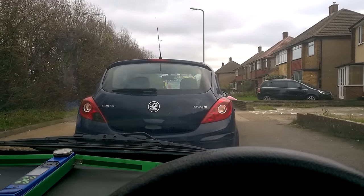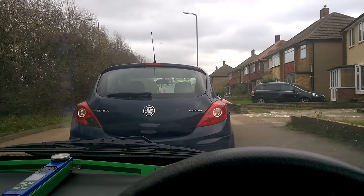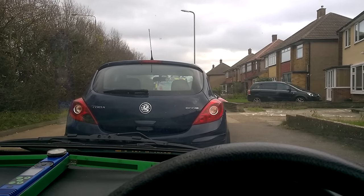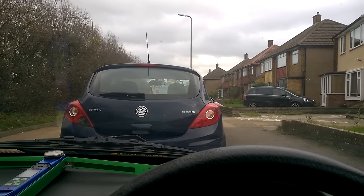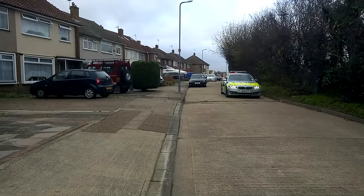Current situation is I've pulled over in a side street. I've had to call the Metropolitan Police for some assistance because the signal is emanating from behind one of these houses. I've just got to sit and wait now for the police to turn up, and then we can go in and search the back of these residential properties.